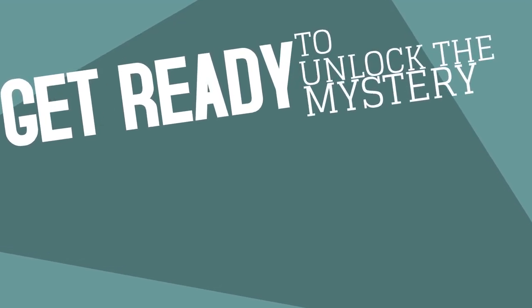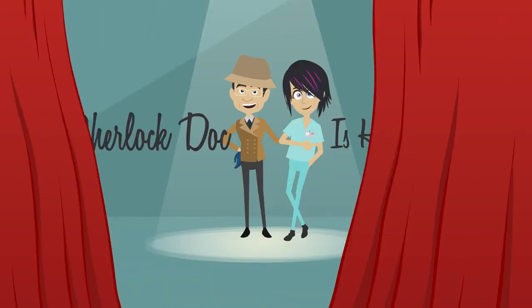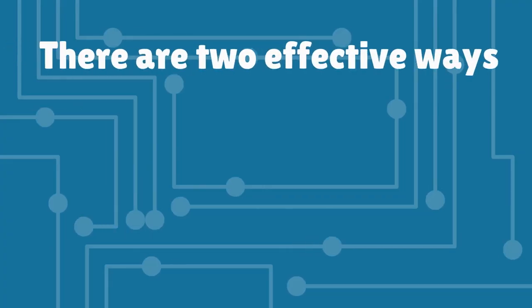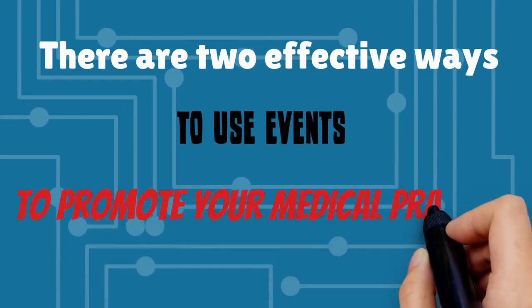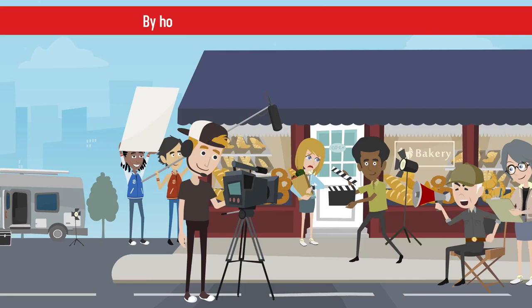Get ready to unlock the mystery of growing a thriving medical practice. Sherlock Doc is here to help! There are two effective ways to use events to promote your medical practice: by participating in healthcare-related events in your community, and by hosting your own events at your practice.